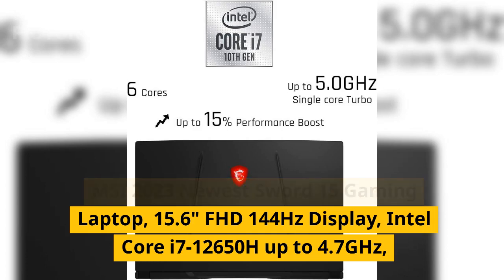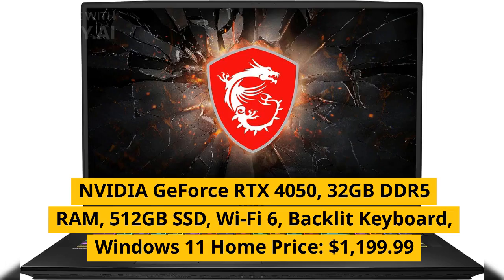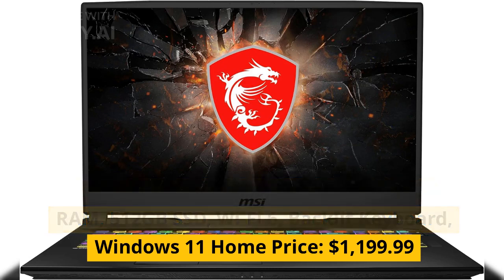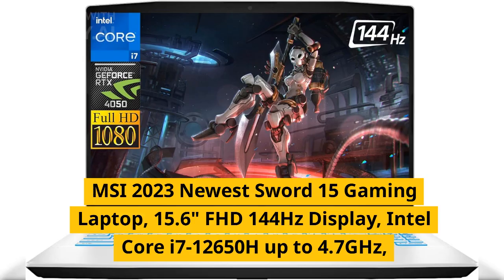MSI 2023 newest Sword 15 gaming laptop, 15.6 inches FHD 144Hz display, Intel Core i7-12650H up to 4.7GHz, NVIDIA GeForce RTX 4050, 32 gigabytes DDR5 RAM, 512 gigabytes SSD, Wi-Fi 6, backlit keyboard, Windows 11 Home. Price: $1,199.99.